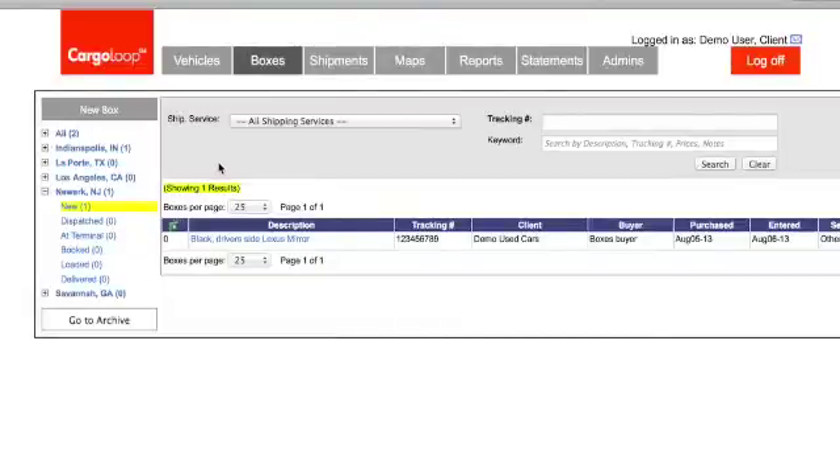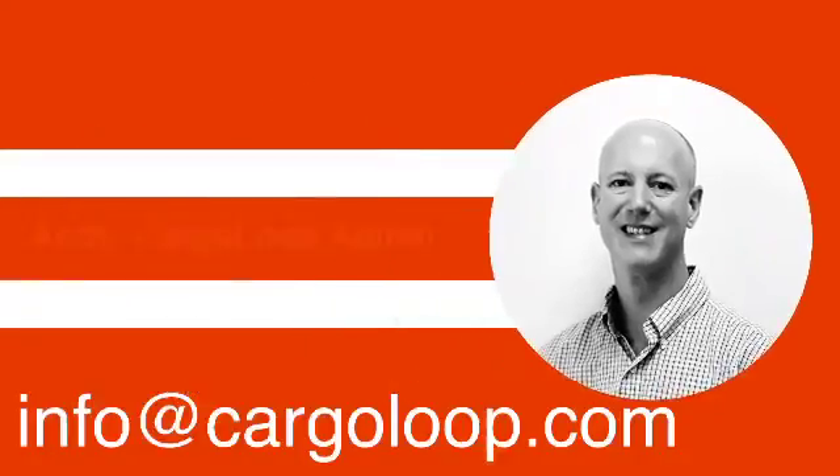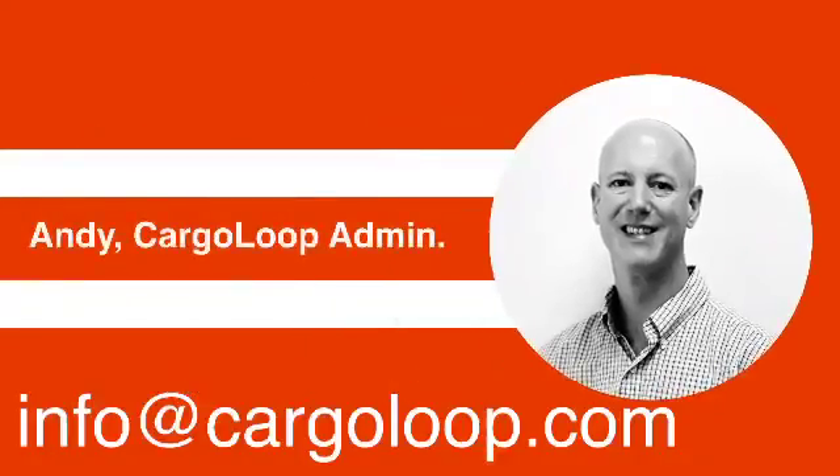Remember, you need to use the boxes tab as soon as you make a purchase and before your box arrives at one of our terminals — this allows us to provide the most care for your goods. Thank you for watching this video tutorial about the new boxes feature on Cargoloop. If you have any further questions, please email me at info@cargoloop.com. Thank you.